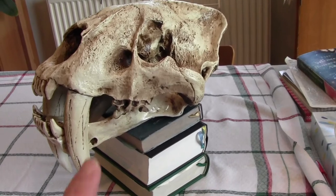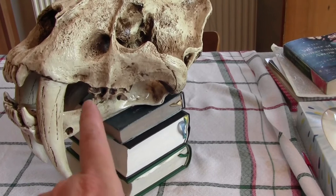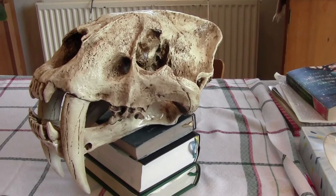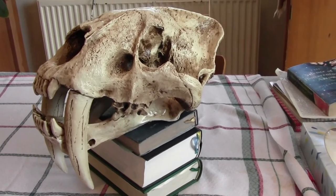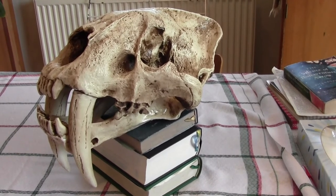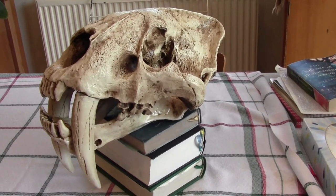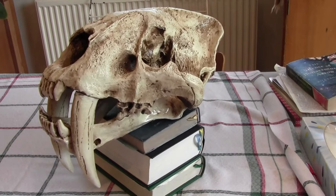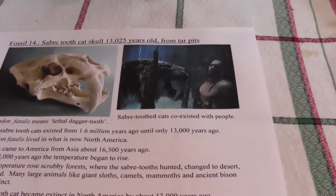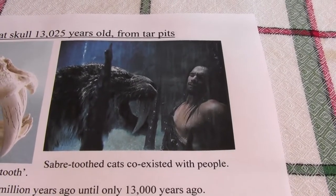It would use the carnassial teeth to slice through meat and then take the meat in through the side of its skull. So they were very specialised animals and their dentition, or teeth, was very specialised for large prey. Their jaws could open about 120 degrees to get round the throat of a bison, a camel, or a horse in order to deliver a killing blow with their sabres.